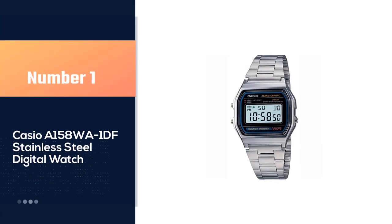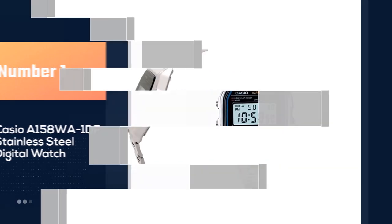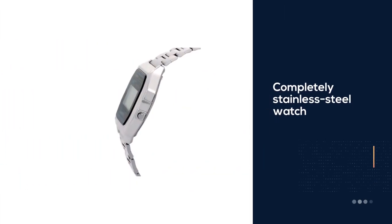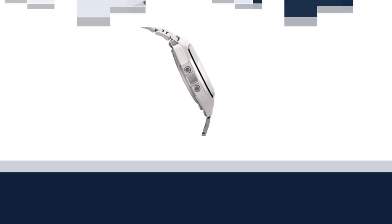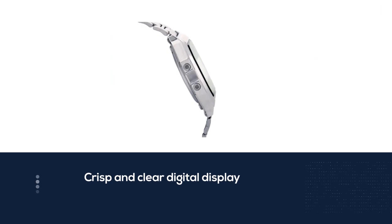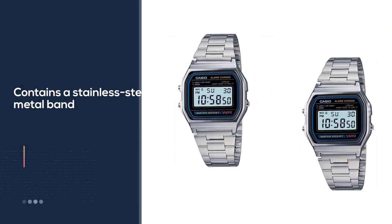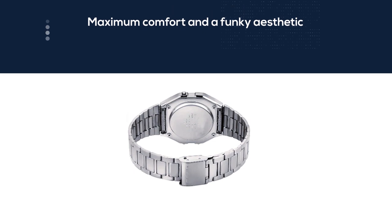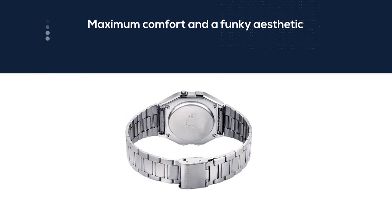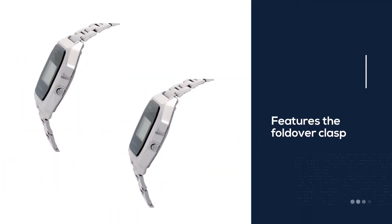Number one — most popular — Casio A158WA-1DF stainless steel digital watch. Are you looking for a touch of class and style? When it comes to picking the best Casio watch, look no further than this men's stainless steel bracelet. This completely stainless steel watch oozes a bespoke style of luxury and professionalism that helps you feel confident and great as you go about your day. The watch operates on standard quartz movement and prides itself on its crisp LCD dial.